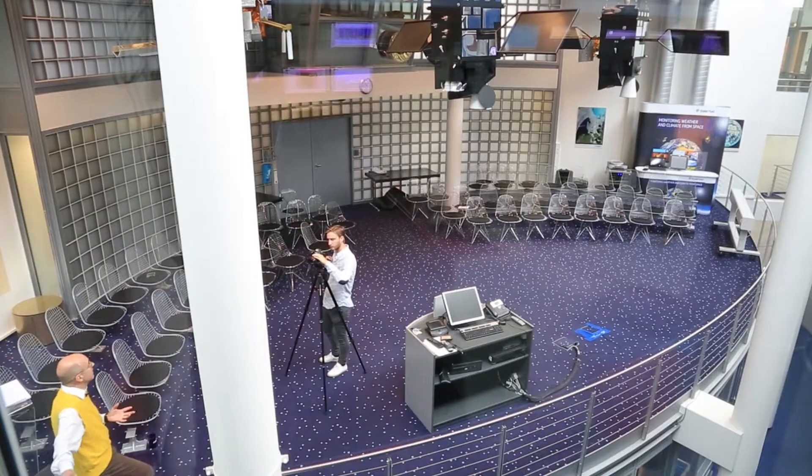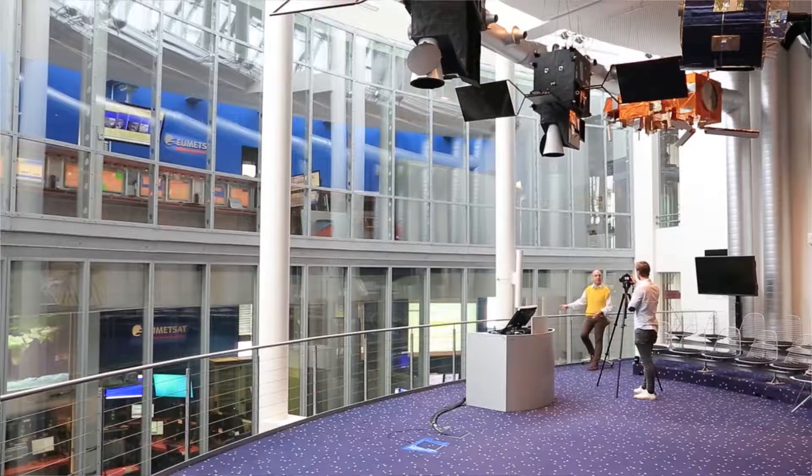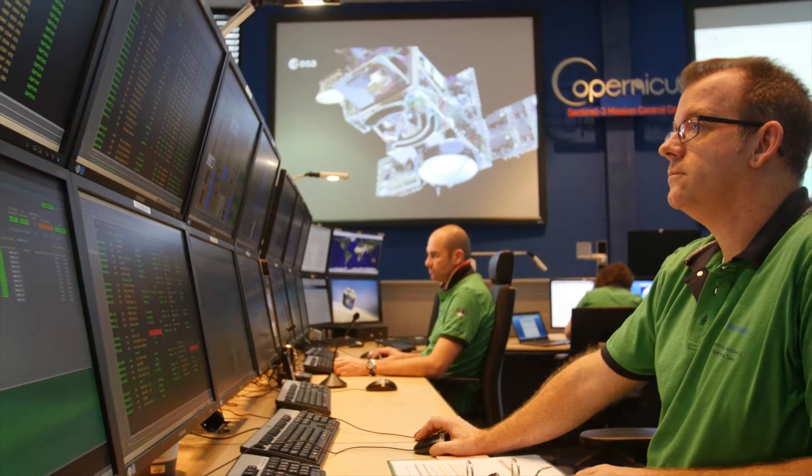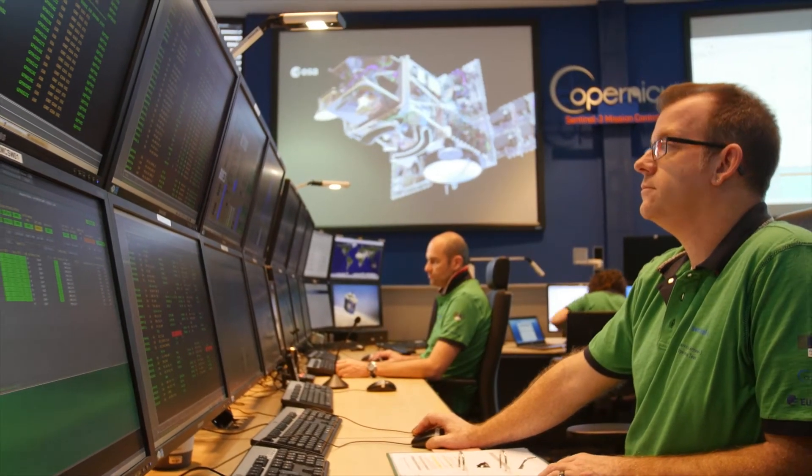Behind me you see the Copernicus Sentinel-3 mission control room. There's always somebody there monitoring the satellite, the instruments and the data flow. It's a 24-7 operation.